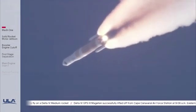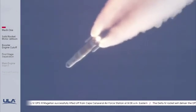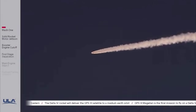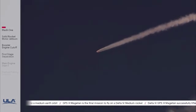Main engine continuing to perform well. Continuing to see good SRM chamber pressure profiles. 1 minute 15 seconds into flight. Approximately 15 seconds remaining until SRM burnout. SRM chamber pressure is tailing off. And we have burnout on both SRMs, standing by for separation.